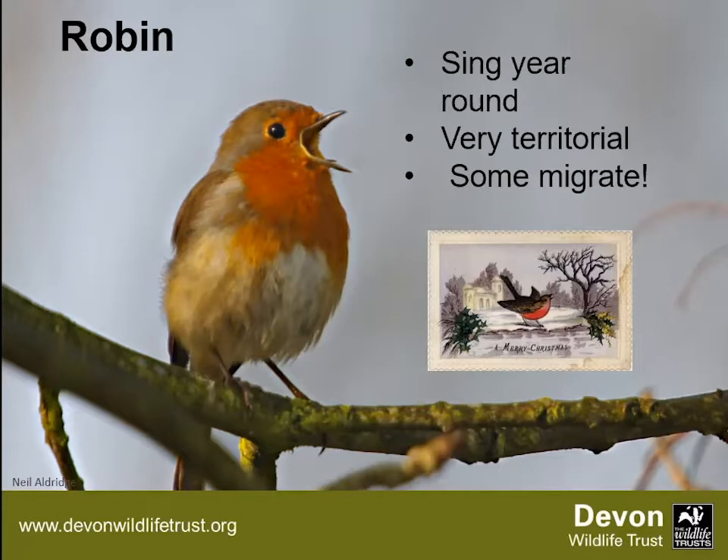Robins are mostly sedentary — they stay in the same place and only move about five kilometres. But some individuals will migrate to hotter places in winter, going as far as Spain. They'll then be joined by robins coming in from further north — Scandinavia and Russia. So your garden robin might not be the same one all year. The ones that do migrate still have their territories in winter and summer, and they fiercely defend those.